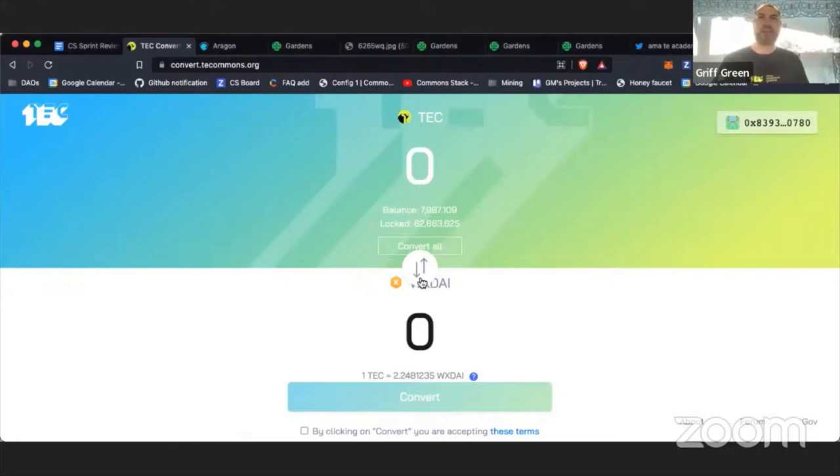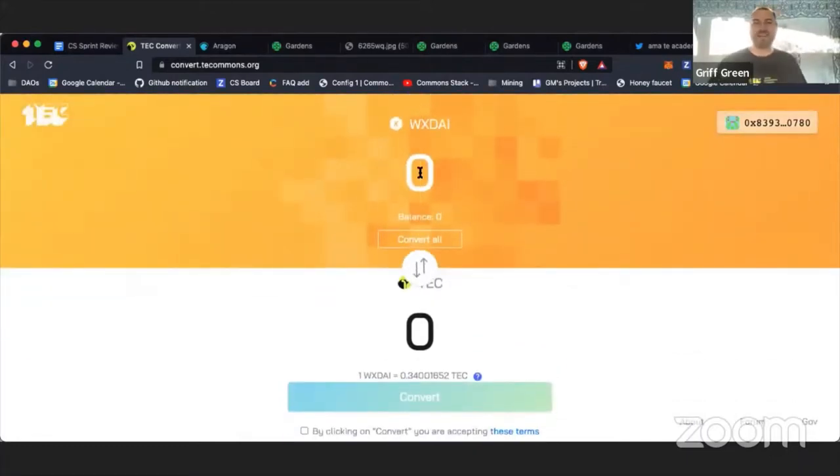You can buy TEC with Wrapped xDai, and there's a great guide on how to do this on the forum, with videos. We're going to make it even easier to figure out how to get Dai from mainnet over to Wrapped xDai so you can actually buy TEC through the augmented bonding curve. The whole launch was a huge success.